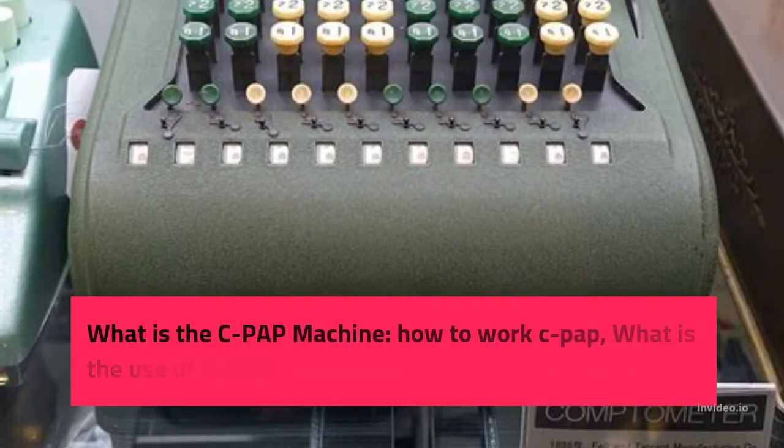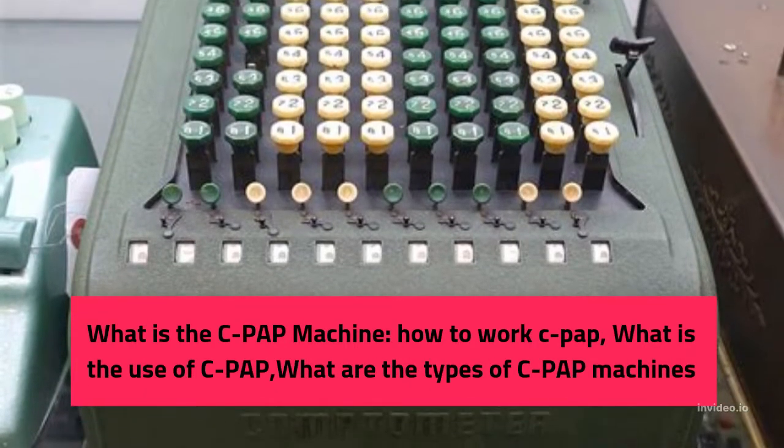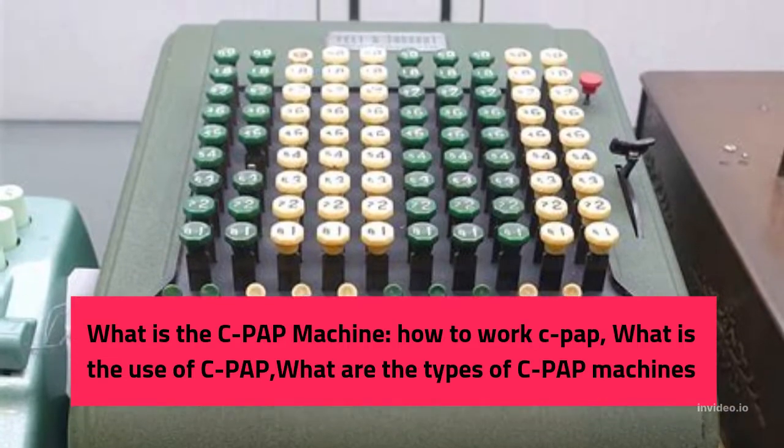What is the CPAP machine? How does CPAP work? What is the use of CPAP? What are the types of CPAP machines?